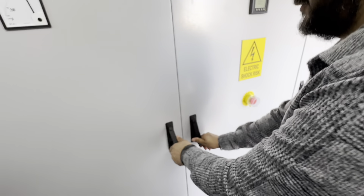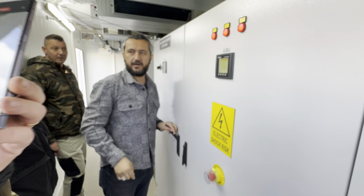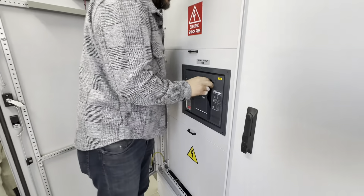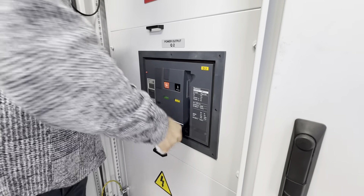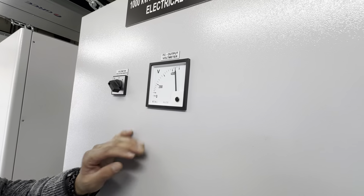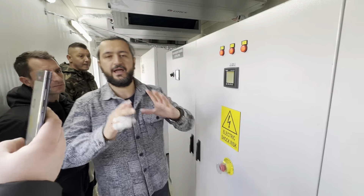Now the output — the circuit breaker — when I turn this on, the output is ready. The other output is also energized at 440 volt. The machine is now ready to supply vessels.